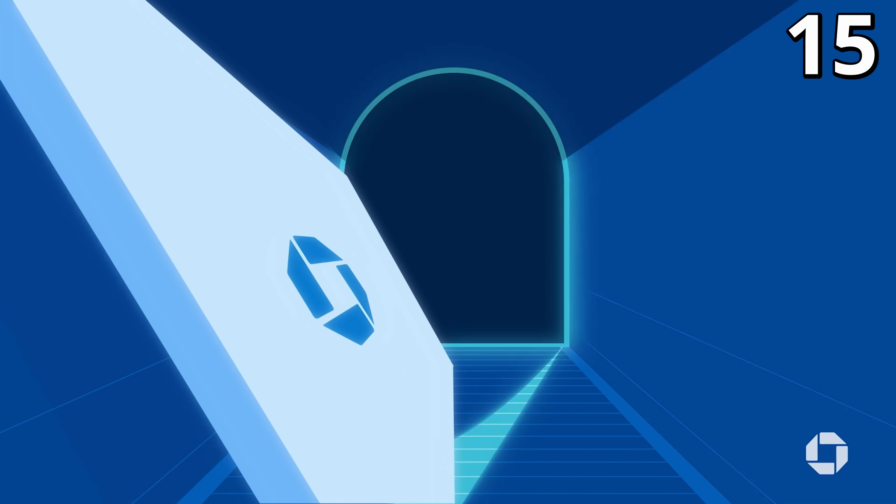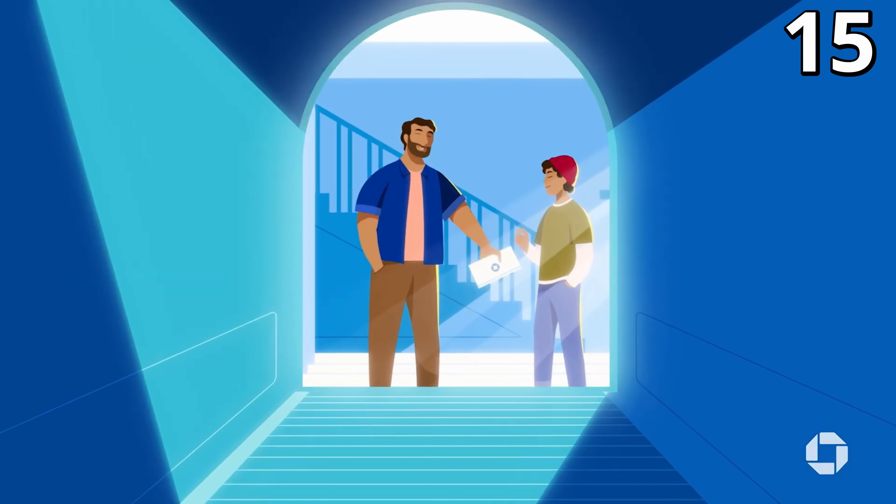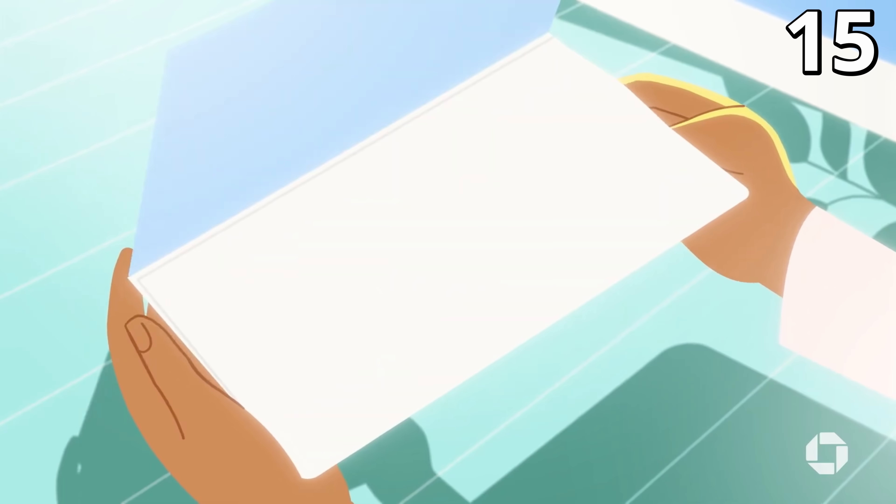Number fifteen: Chase can expedite your cards with one to two day shipping — you just need to ask them first. If you need your new, lost, or stolen cards in a hurry, just call Chase and request that they expedite them. There shouldn't be any extra charges.